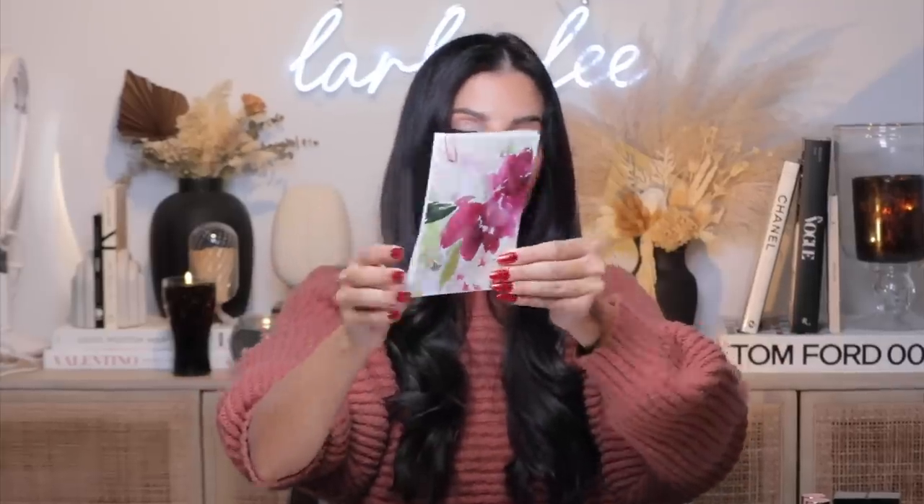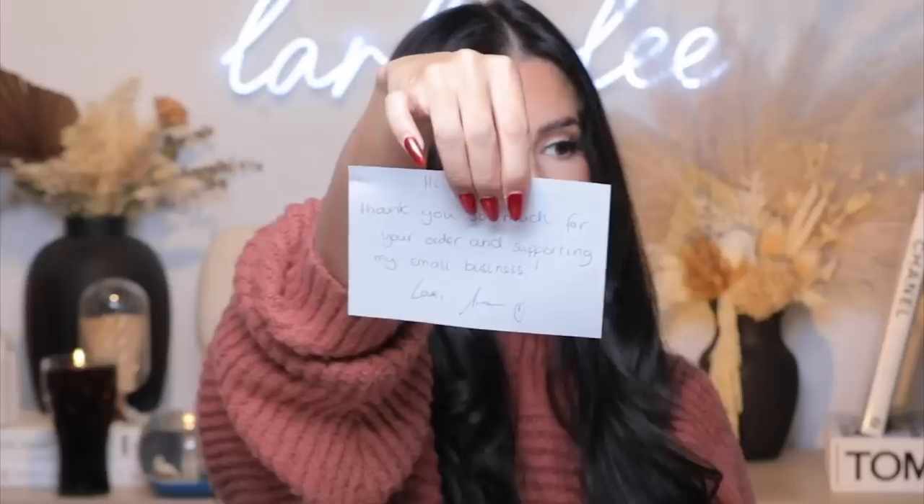It comes in tissue paper with this little card. It is a handwritten card that says 'thank you so much for ordering and supporting my small business.' It's so sweet. Love, Alana — that's what her name is.